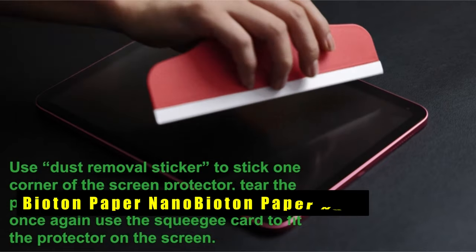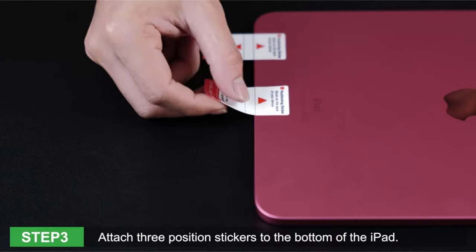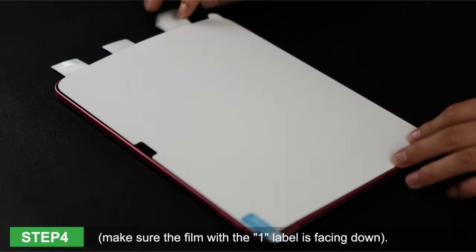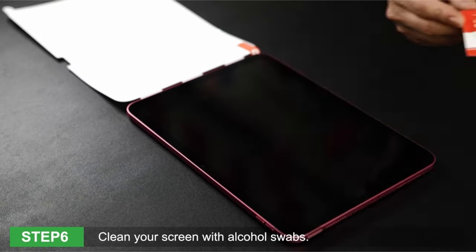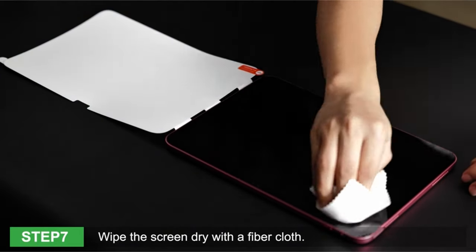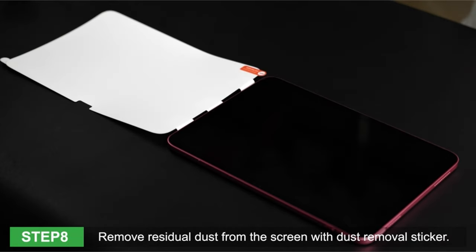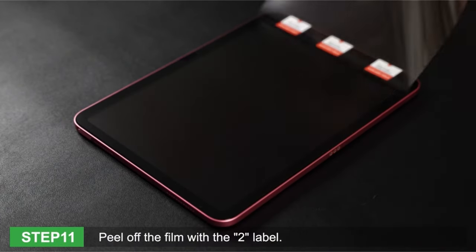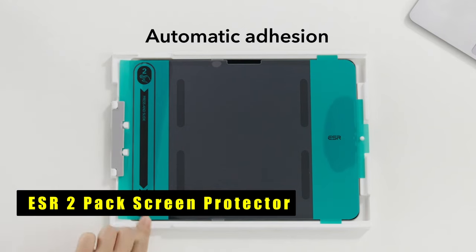At number six is the Biotun Paper Nano. The Biotun 2-pack Paper Nano introduces a revolutionary iPad Pro 13-inch screen protector designed to enhance writing and drawing experiences. With a paper art film, it provides a canvas for artistic expression, stimulating deep imagination and fostering unique creations. The upgraded screen protector reduces nib wear by 70%, with anti-glare and anti-fingerprint properties enhancing visual comfort even in bright sunlight. The oil-resistant coating ensures easy cleaning, maintaining a pristine screen.